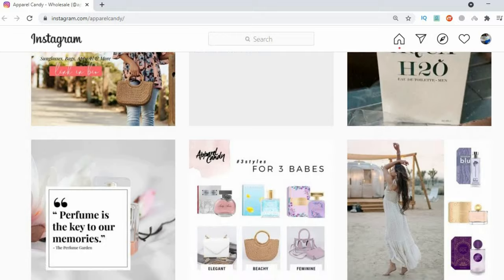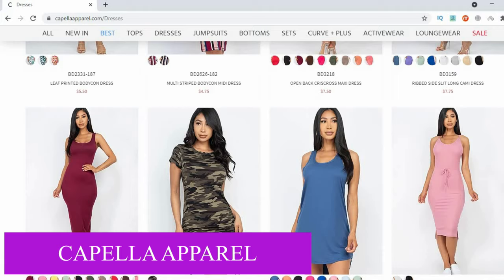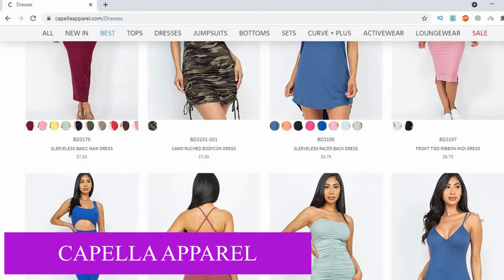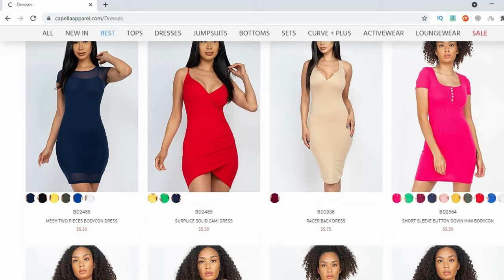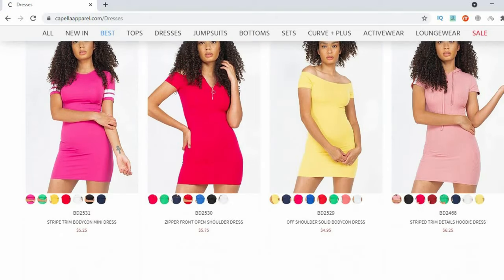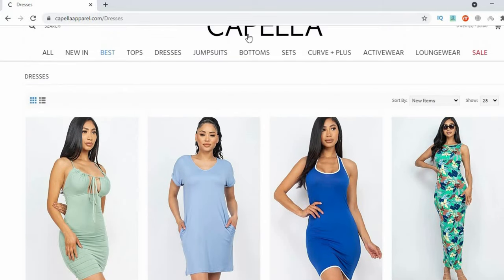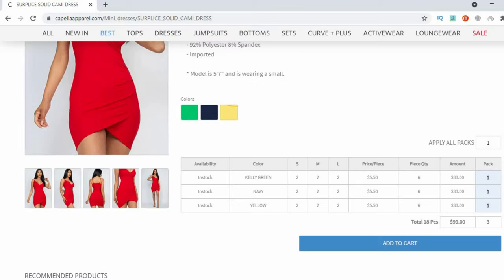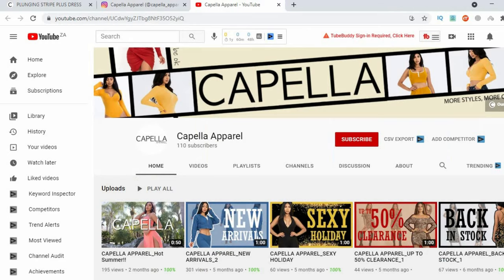Capella Apparel is a Los Angeles-based women's clothing manufacturer and wholesaler. They mainly sell and distribute ladies tops, dresses, jumpsuits, plus size clothing, activewear, loungewear, and even boots. They also import some of their clothing from China — if you can research and source cheaper clothing directly from China, that's worth considering. Their prices are however ridiculously low and they do ship internationally. Pieces are sold in packs of six with different sizes but same color and design. They're also active on Instagram and YouTube.